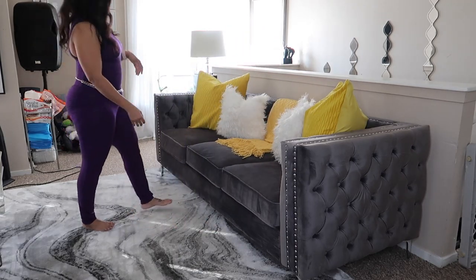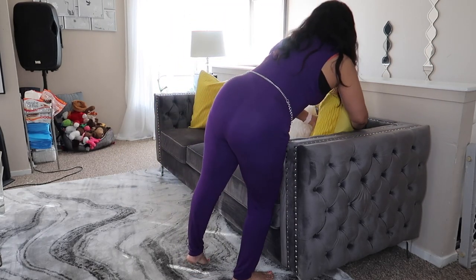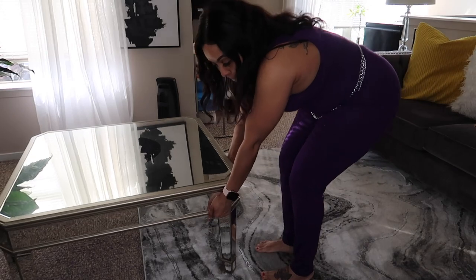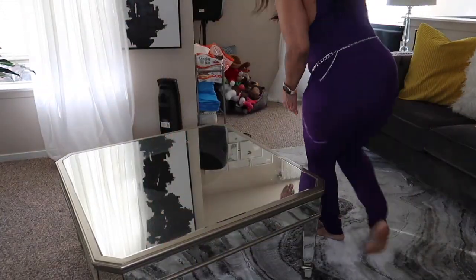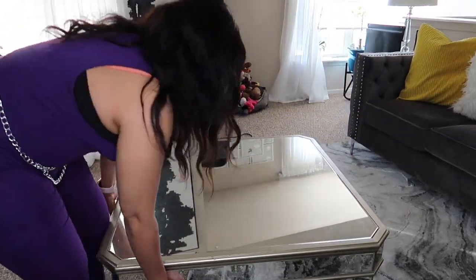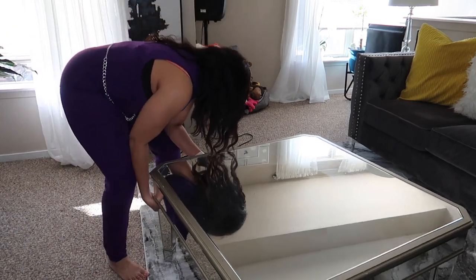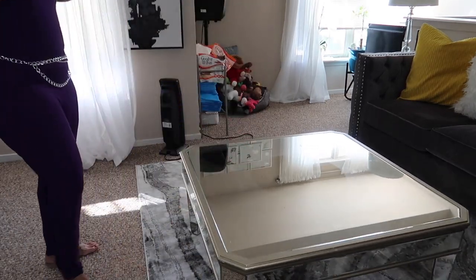I also added a yellow throw blanket that I purchased off Amazon. For the most part I did shop my home this year — I bought about three things to add to the new decor. About 95% of the decorations you see me using are repeats from previous years and things I already had at home. Here I'm going to reposition the table back to the center of the living room.